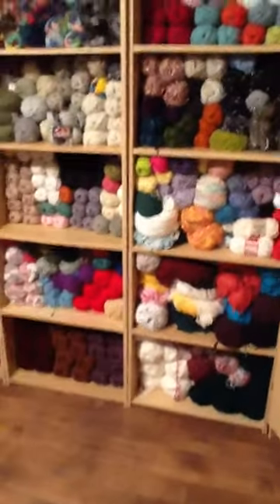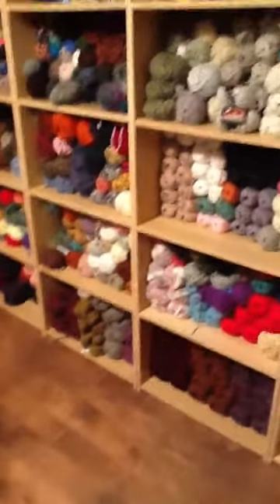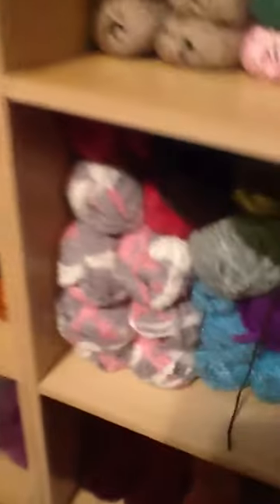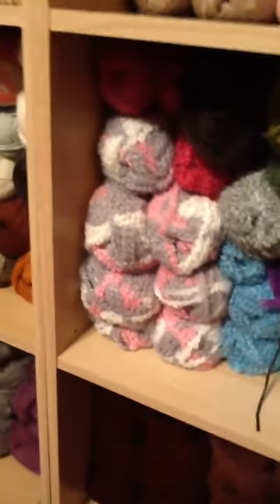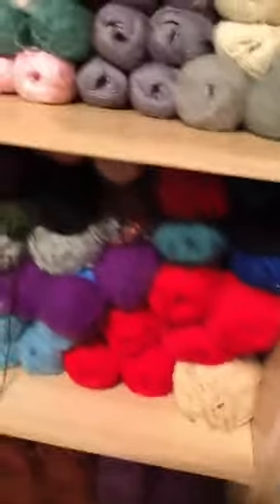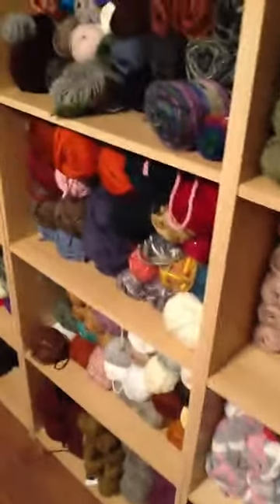Emilia, my daughter, is just running all around the desk. Her favorites so far are the Homespun gray, pink, and white, and all the glitter ones. Some yarn here has been thrown around and brought back to the shelves. So yeah, we have fun here!